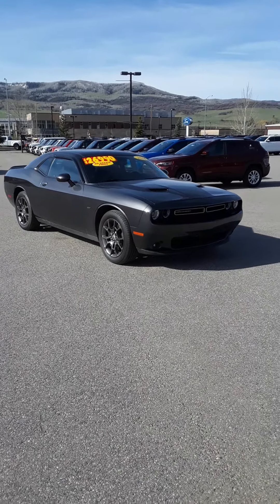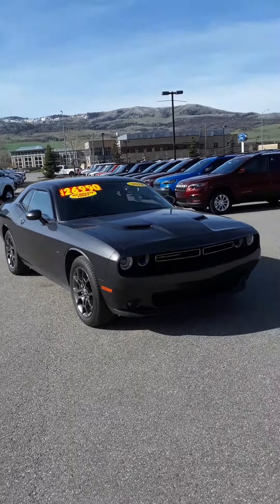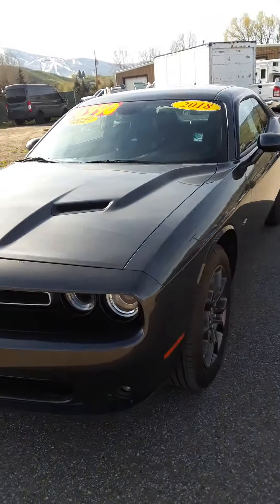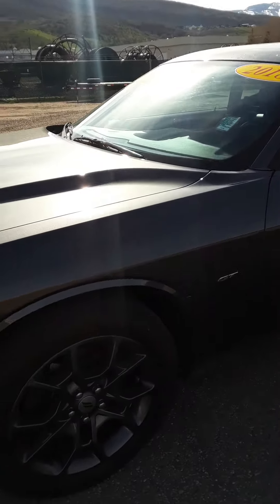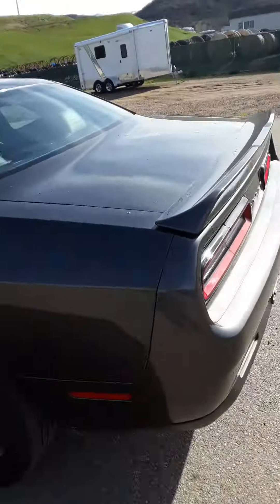Hi everybody, it's Robert at Steamboat Motors. I'm excited about this 2018 Dodge Challenger all-wheel drive. This vehicle is in excellent shape. Take a look at that bold, iconic front end — kind of retro styling. You've got GT badging right here, and the iconic fuel inlet here as well.